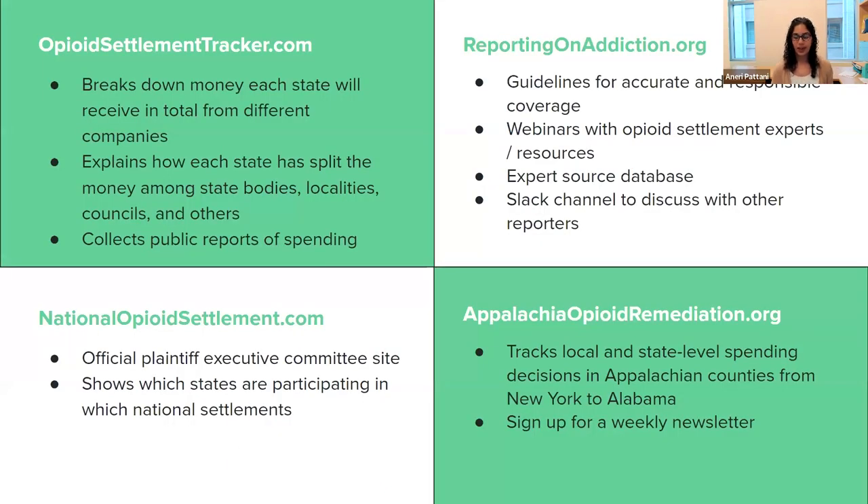Four other websites to know about. First is opioidsettlementtracker.com, the website from Christine Minhee — probably one of my go-to resources. She breaks down how much money each state will receive from different companies and gives you the total over 18 years. You can use our database to get how much has been received each year and use hers to see how much you're supposed to get over the 18-year period. She also explains how each state split the money between state bodies, local governments, and councils, and has a great expenditure tracker that collects links wherever a state or local government has published how they're using the money.